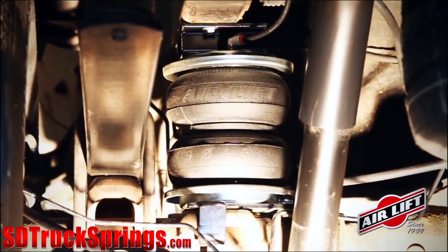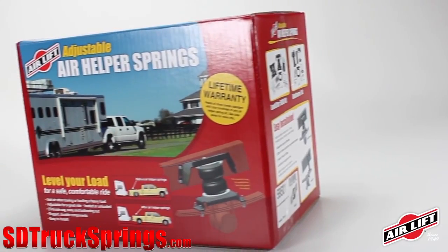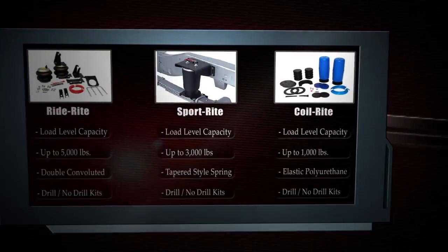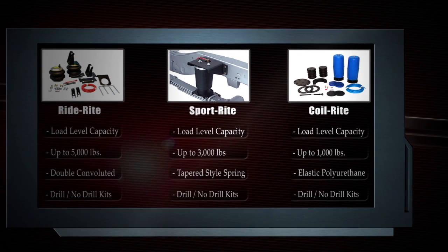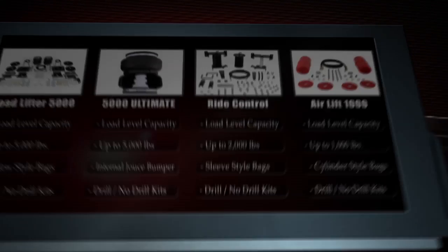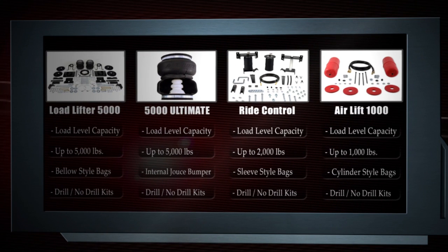Let's begin with airbags. Both Firestone and Airlift offer different kits to cater to your air spring needs. Both will have options when it comes to commercial vehicles, trucks, motorhomes, as well as cars and other applications. Both companies offer no-drill installation kits. Firestone offers the Ride-Rite with a weight capacity of 5,000 pounds, the Sport-Rite with a capacity of 3,000 pounds, and the Coil-Rite with 1,000 pounds of weight capacity.